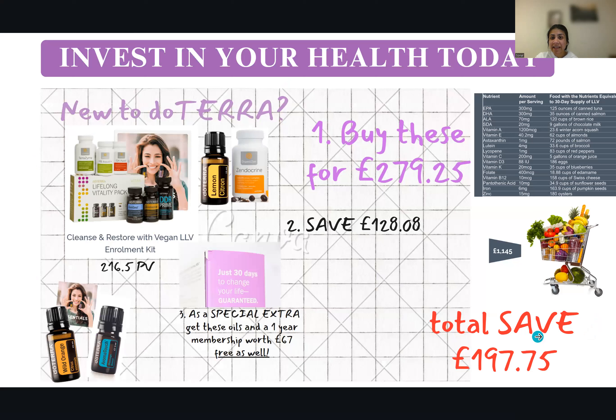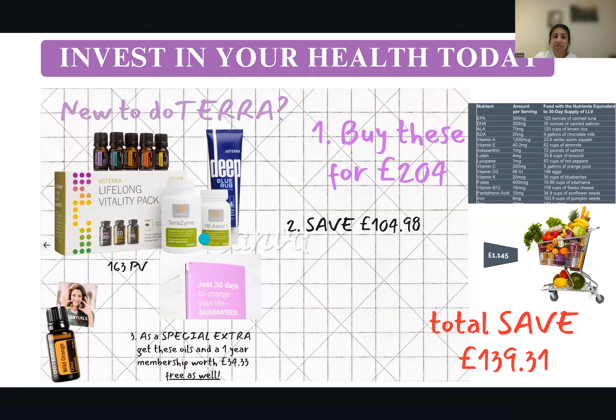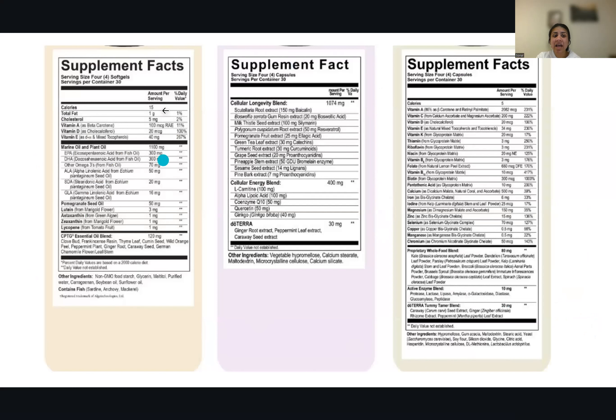Invest in your health today. You can start with the full detox kit, or you can start with the option that includes Lifelong Vitality. I cannot emphasize enough how important these multivitamins are. It contains milk thistle, which is great for detoxifying and supporting the liver. It's got pomegranate in the form of ellagic acid — when you take pomegranate as a fruit your body needs to break it down, but here it's already in ellagic acid form, so it's easily absorbed. That's why you feel the effect straight away.